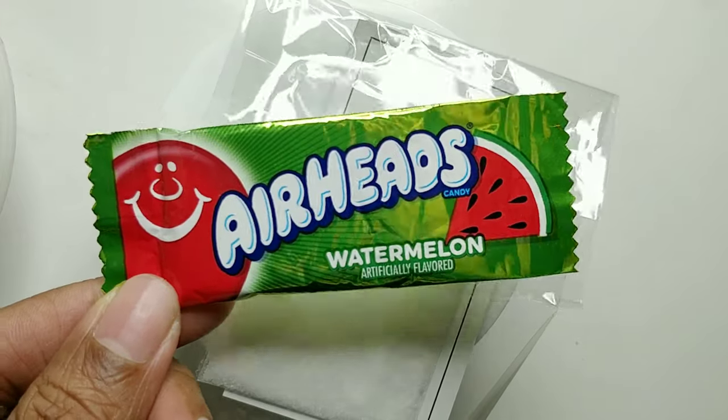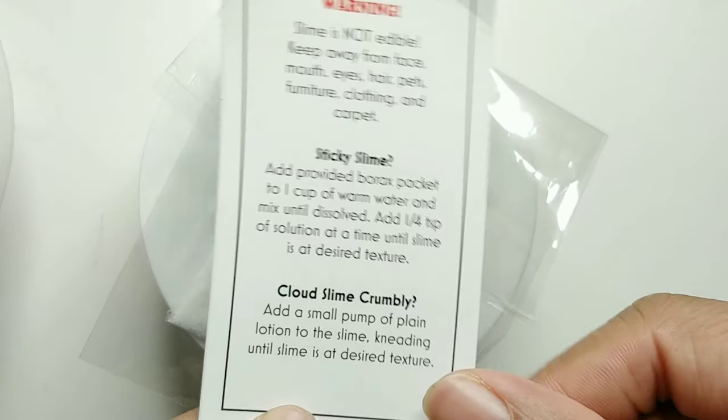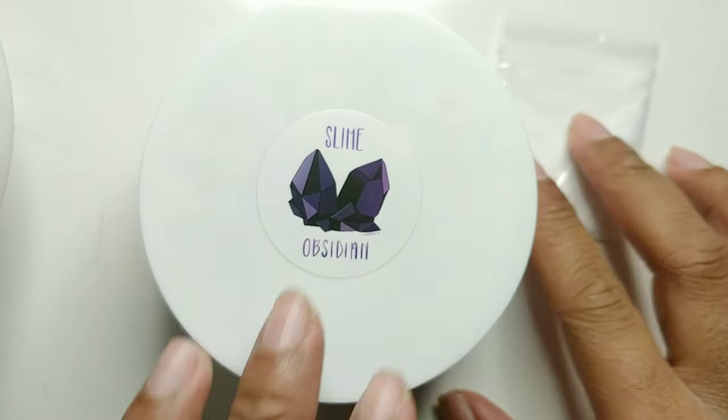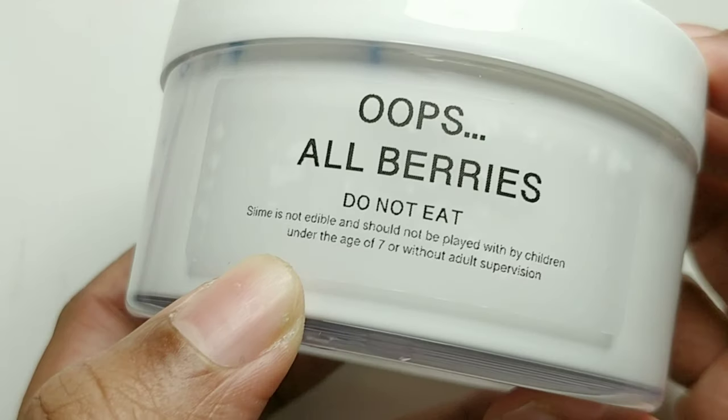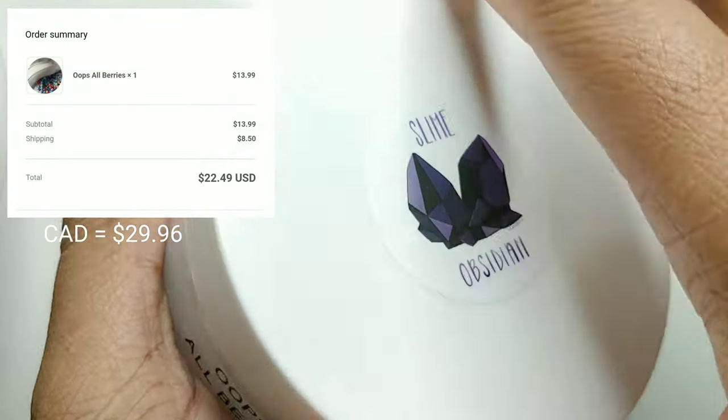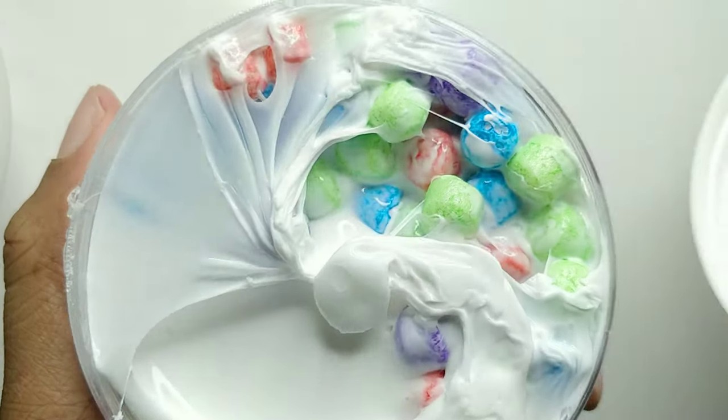Anyways, let's get into the video. So it comes with the candy, a care sheet and his business card, and some borax. When I got the slime, I was so impressed with the packaging. I got Oops All Berries, seven ounces, and it was $13.99, but I'll put on the screen how it converted to my Canadian dollars.